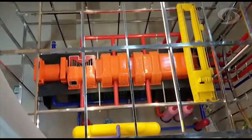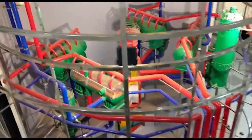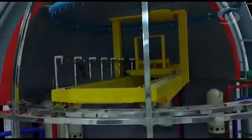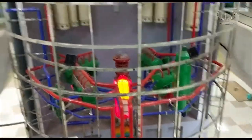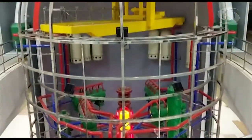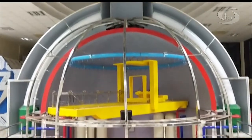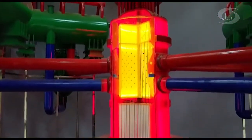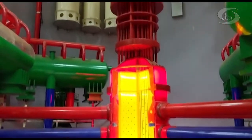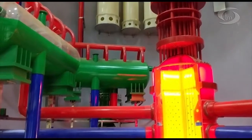This working model features two vital structures: the reactor building and the turbine building. The real dome-shaped reactor building is 70 meters tall and has a diameter of 52 meters, but its replica here is nine times smaller than the actual. Look at the center of the reactor building model — it is the heart of the nuclear reactor, called the Reactor Pressure Vessel, or RPV.